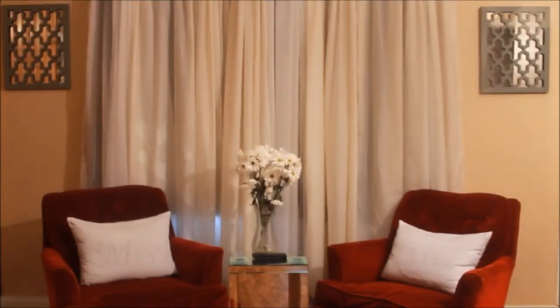My happy space is the sitting area in our bedroom. This is an area that me and my husband use daily.